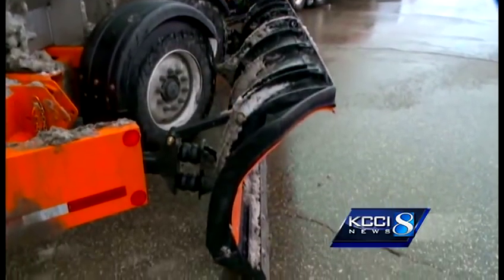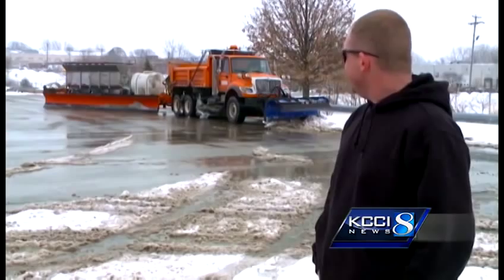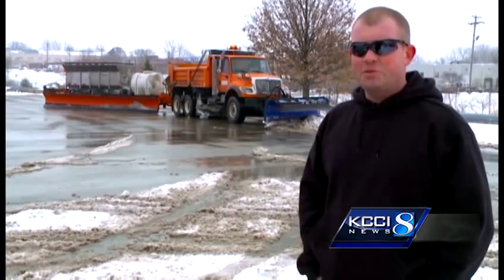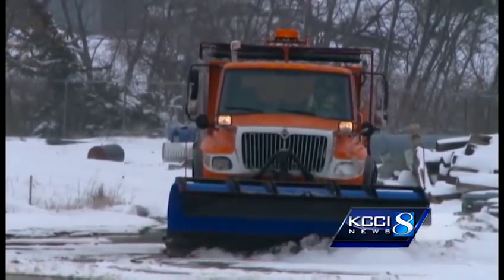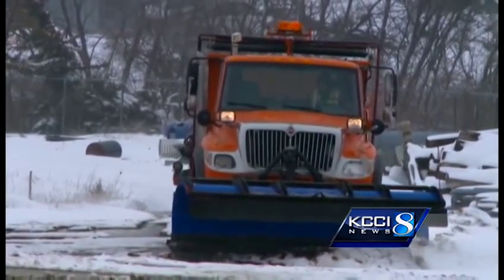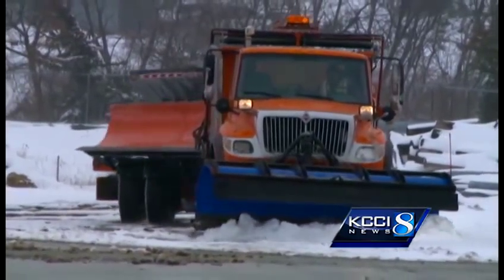Watch out, old man winter — you've met your match. It's a $90,000 machine that replaces a $130,000 truck. The machine is called the tow plow, and it's the newest member of the Iowa Department of Transportation's Des Moines maintenance garage.